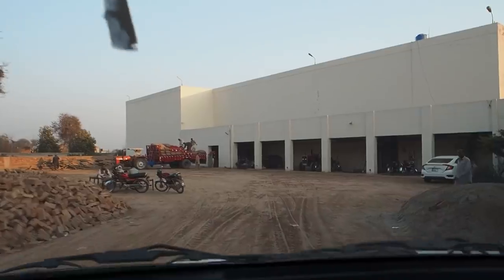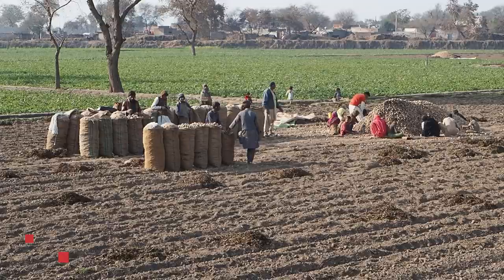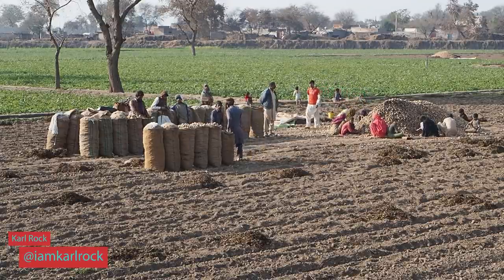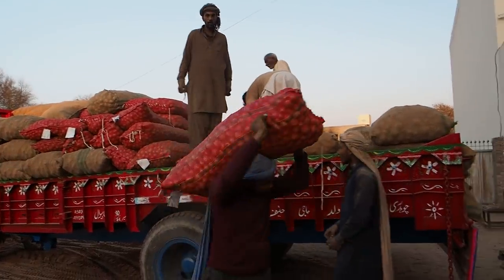Alright, we're stopping at a cold storage here. I want to show you where they store all the vegetables in the off-season. We're going to see a ton of stuff here and they're busy loading potatoes on the truck here.